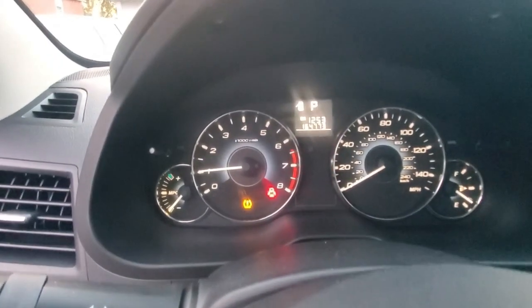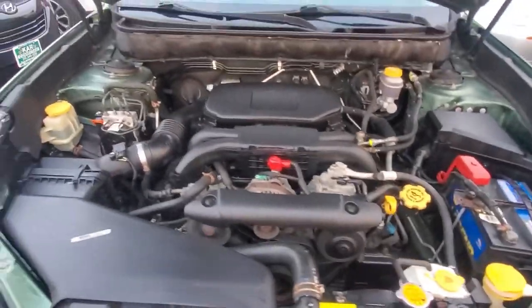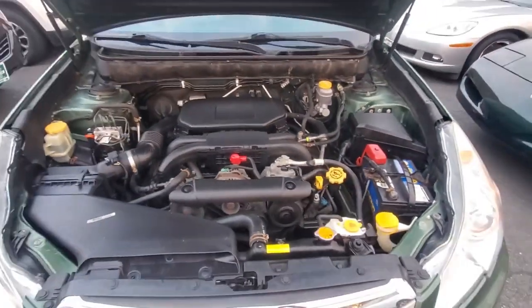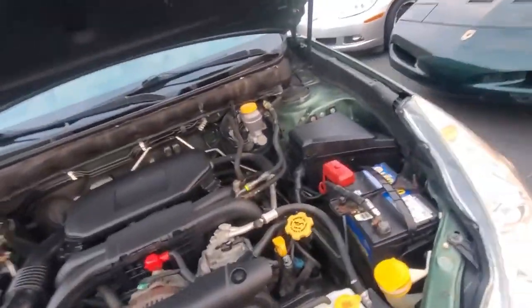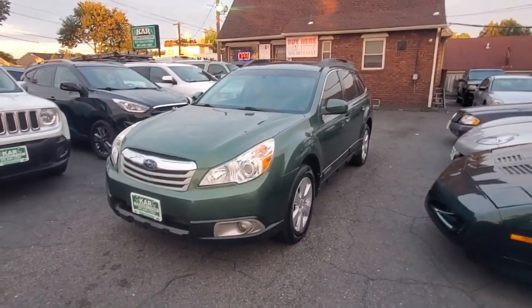At this point let's rev it up and get underneath the hood. Taking it to about 3,000 RPMs — actually that was right at 4,000. Engine sounds good. Let's get underneath the hood and take a look at this engine bay. Very nice, very clean. The engine sounds great — no funky noises, no belt squealing.